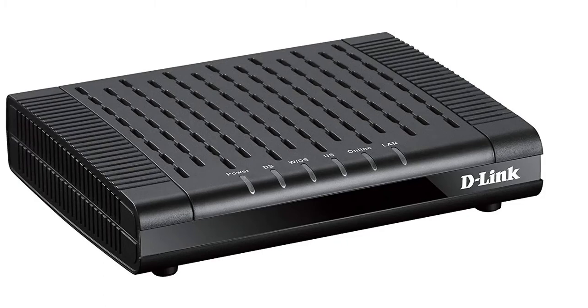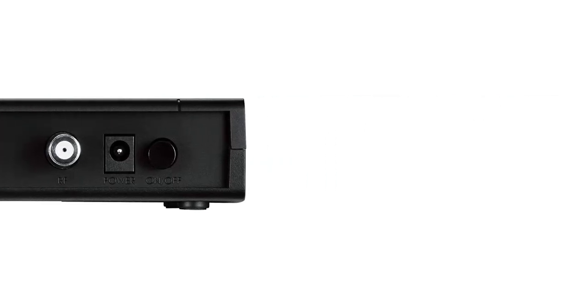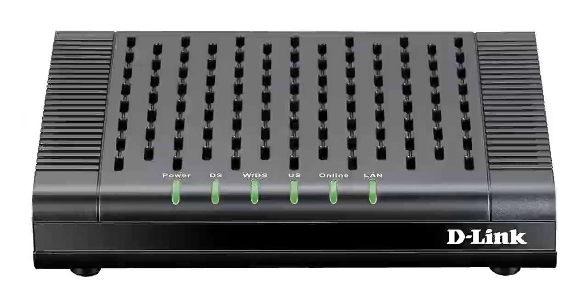I was impressed with the DCM-301's boot-up time. It took this cable modem an average of 30 seconds to go from unpowered to fully functional. That's very close to the fastest time I recorded out of all of the internet modems on my lineup.